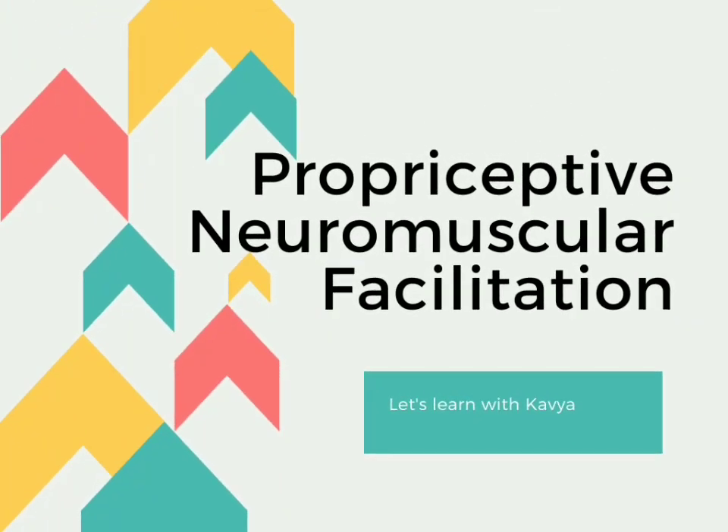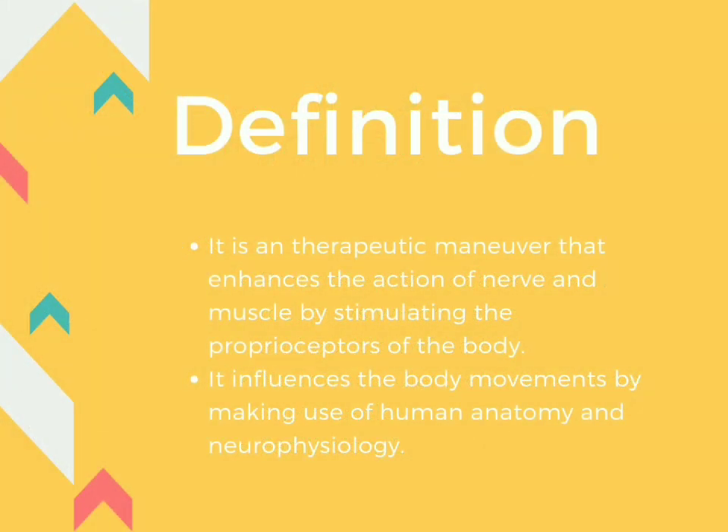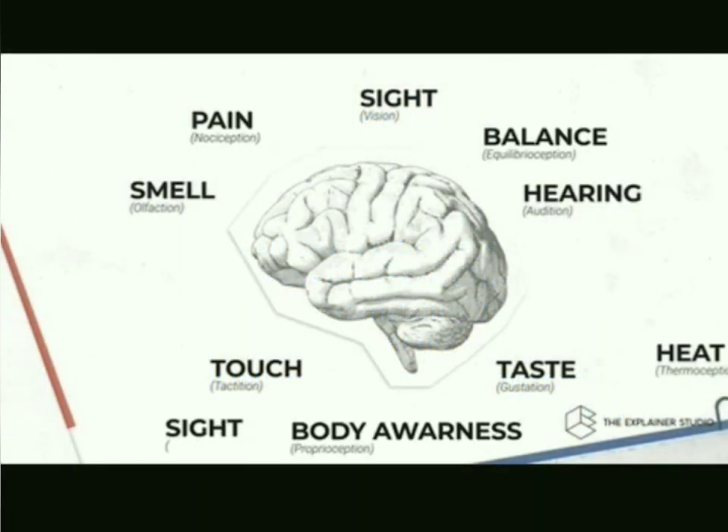Let's talk about proprioceptive neuromuscular facilitation, or PNF. If we break down this concept, we get three words: proprioceptive, neuromuscular, and facilitation. Proprioceptive is anything related to sensory receptors which detect movement and position of the body. Neuromuscular is related to nerve and muscle, and facilitation means to enhance or make easier. Therefore, PNF is a therapeutic maneuver that enhances the action of nerve and muscle by stimulating the proprioceptors of the body. It influences body movements by making use of human anatomy and neurophysiology.